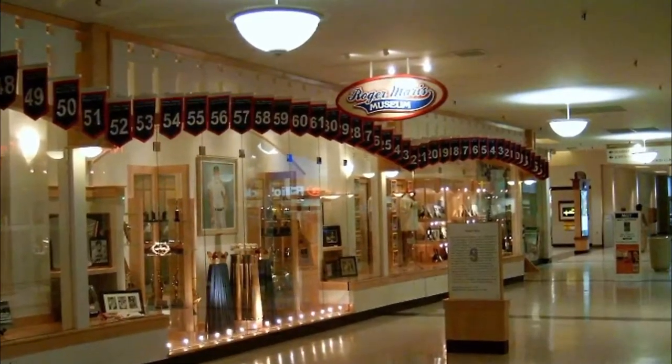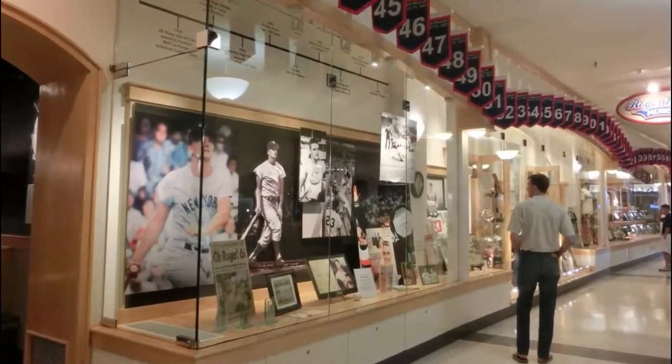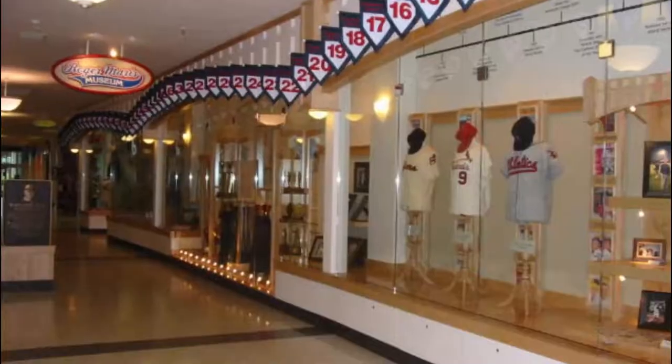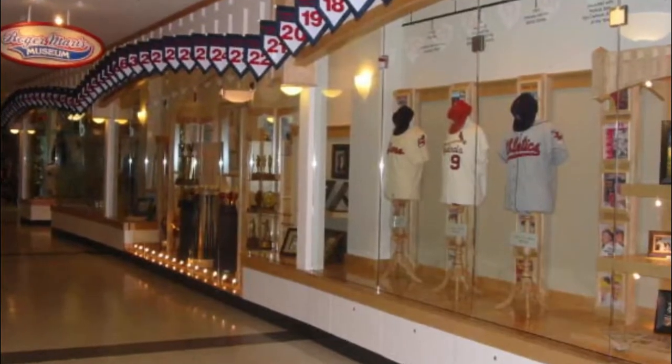Number seven: Roger Maris Museum. Located near the aquarium court at the West Acres Regional Shopping Center on 13th Avenue South in Fargo, the Roger Maris Museum is devoted to the life and career of Roger Maris, the famous Major League Baseball player who lived from 1934 to 1985.